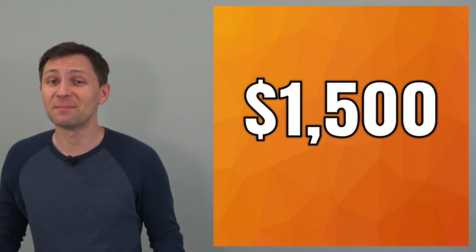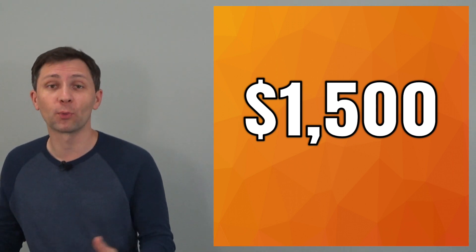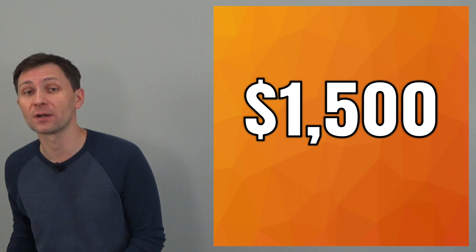Now you know the most reliable cars that will take you from point A to point B for under $1,500. If you have any questions, concerns, or suggestions, please leave them in the comment section below. If you liked this video, please share it and visit the channel for more recent videos. Thanks for watching and see you in the next one.